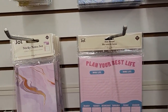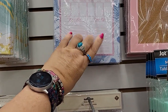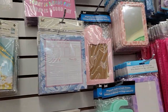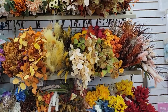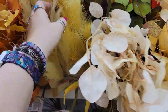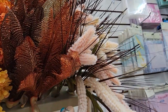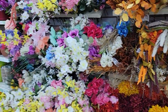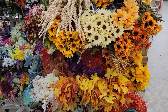Everything else I've kind of seen before. 'Plan Your Best Life' — that's nice, I like work-life balance. They have pens, paper, all kinds of stationery. They've also got their fall flowers out — some cute little stems. There's a nice grouping of those in case that's something you're interested in.